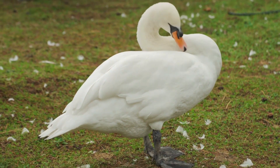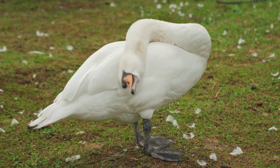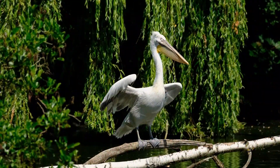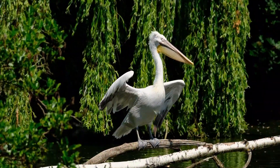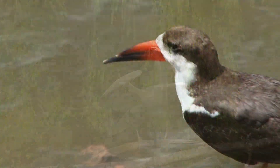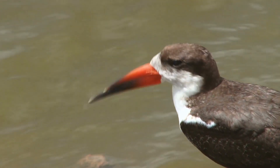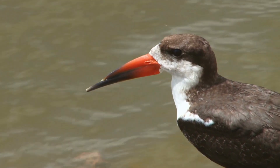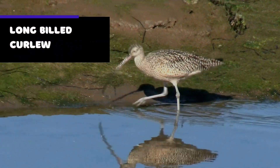Welcome to another exciting episode of our YouTube channel, where we explore the world of birds with unique features. These birds have evolved some of the most unique and impressive beaks in the animal kingdom, from the mighty toucan to the petite hummingbird. Birds come in many varieties, and we're excited to share them with you. So let's get started.